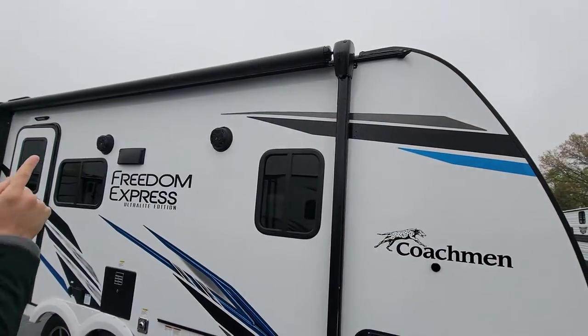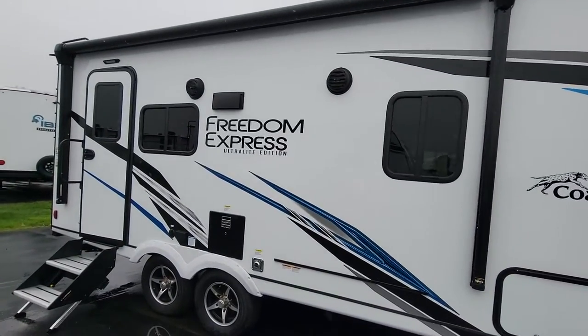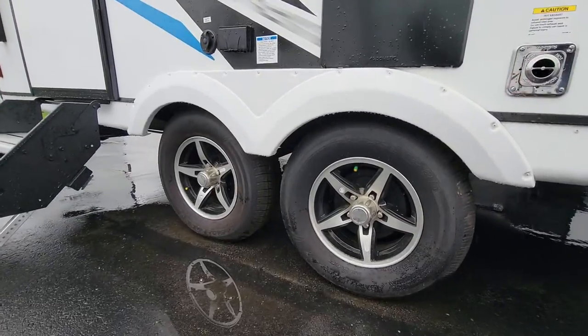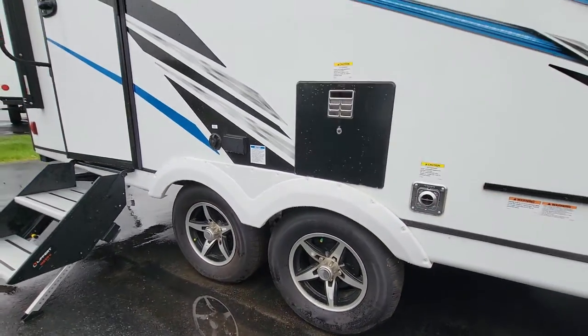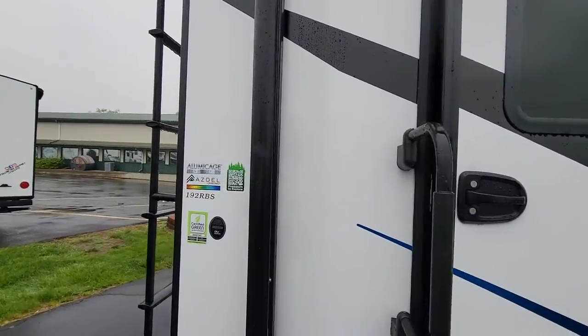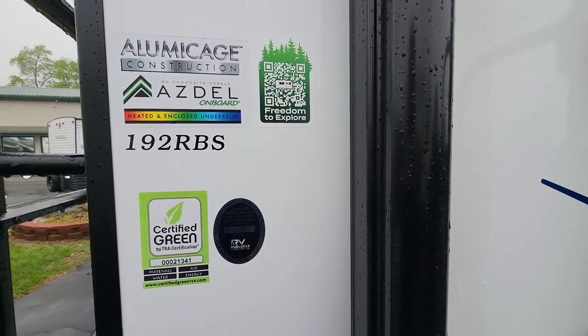You have an electric awning with LED lights and outdoor speakers. Even though it's small, you have a dual axle on this camper, so it pulls behind very well and gives you that additional sense of security and stability with two tires as opposed to a single axle.